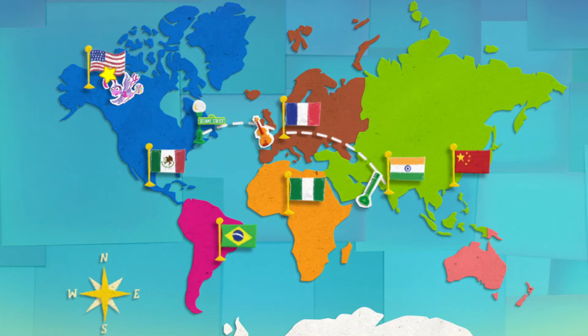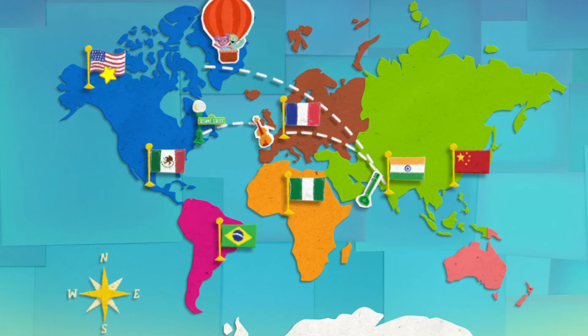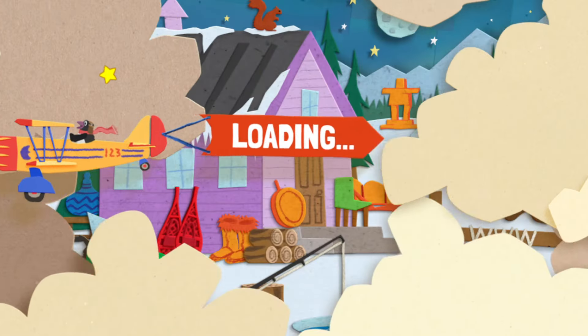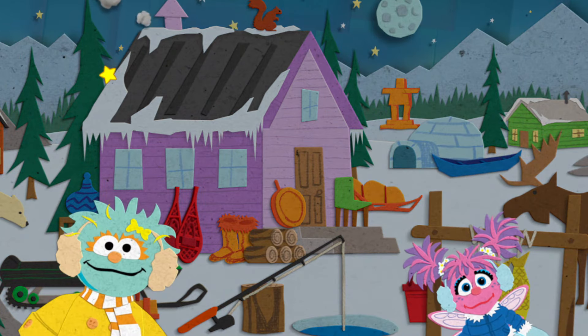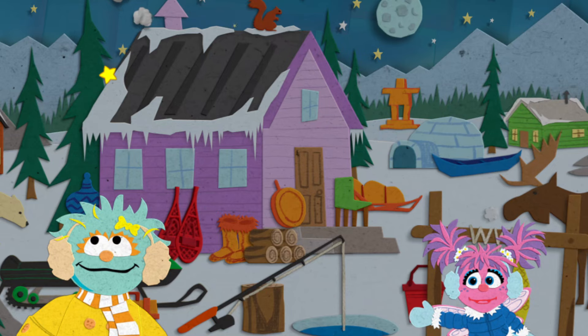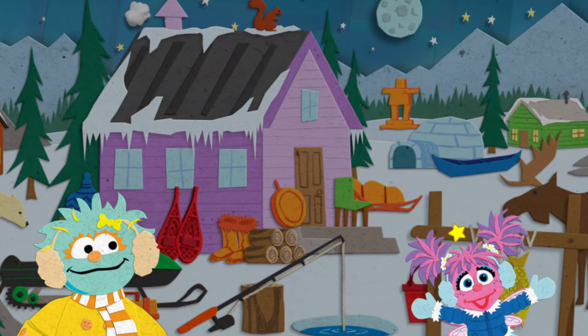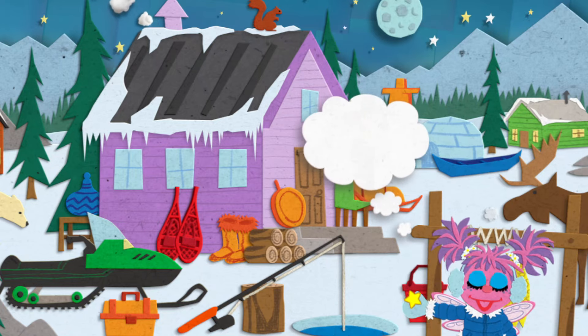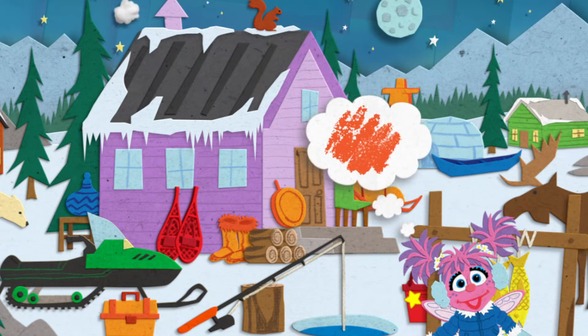Looks like she's headed for the United States! Vamanos! Let's search in this fishing village in Alaska! This sure looks like a great place for an outdoor adventure! Hmm, I wonder where that bird is hiding! Not there! I think I saw her fly behind something orange!